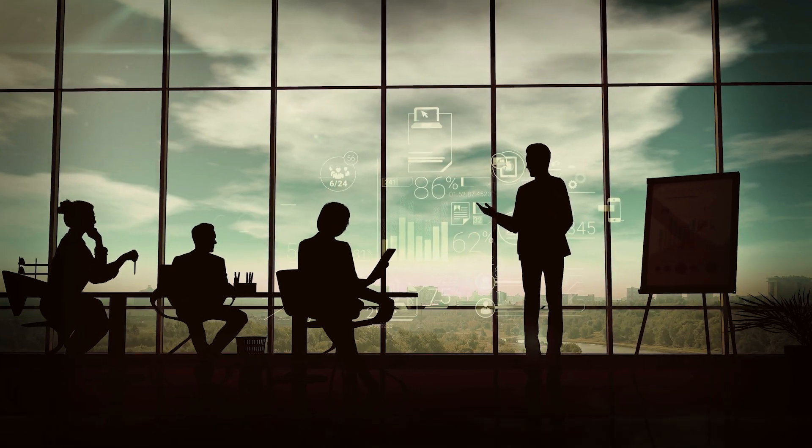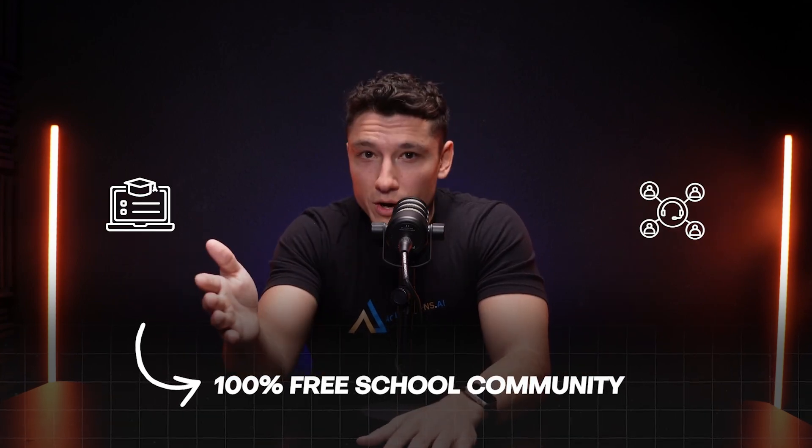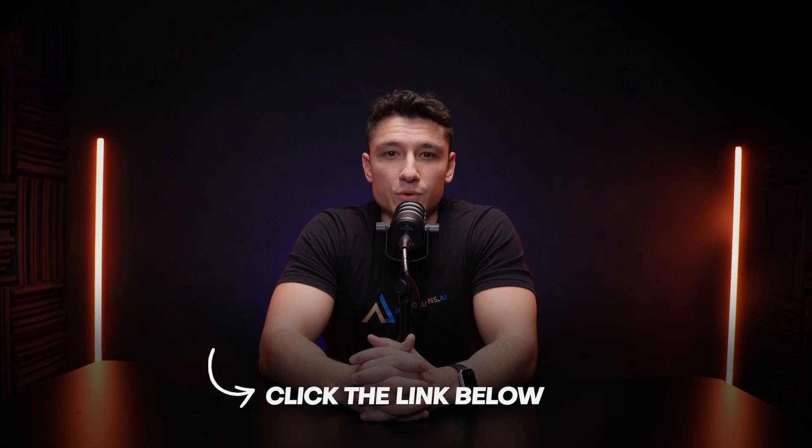If you're serious about growing your business and want to start with the right tools, here's what you can do. We build done-for-you Go High Level CRM systems for businesses that want to skip the hassle — we handle everything from setup to customization, and we even provide a CRM complimentary with our services. But if you'd rather learn it yourself, we also have a 100% free school community with courses and group calls to help you get started. Whether you want to do it yourself or want a team to help, go ahead and check the links in the description below.